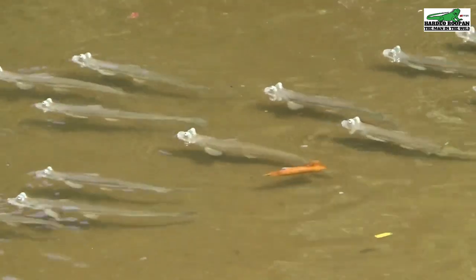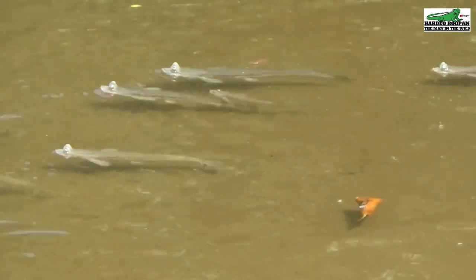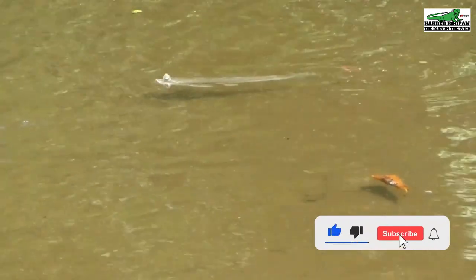When next you visit Clifton Hill Beach, look out for these creatures. And that was a clip from my YouTube series Amazing Animals Found in Trinidad. If you would like to see the full video, please check the links in the description. This is Hardy Rupan, the man in the wild. I'll see you in the next video.